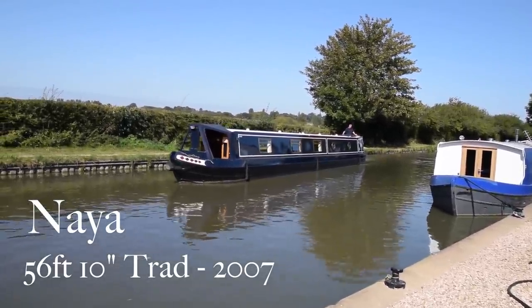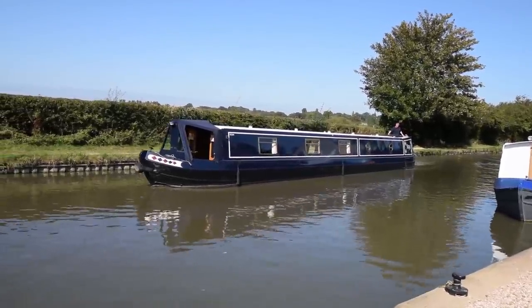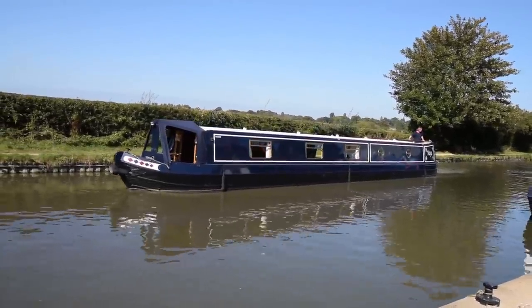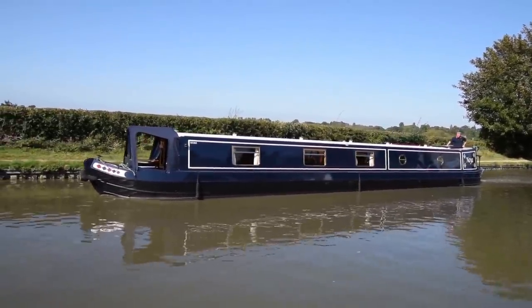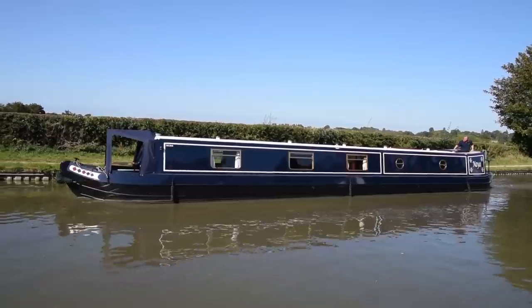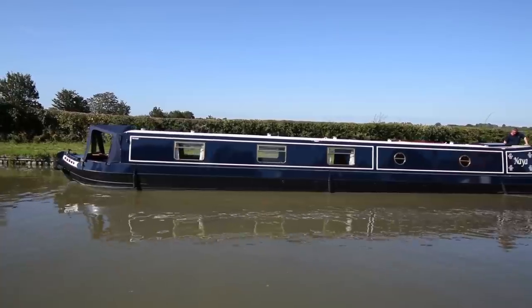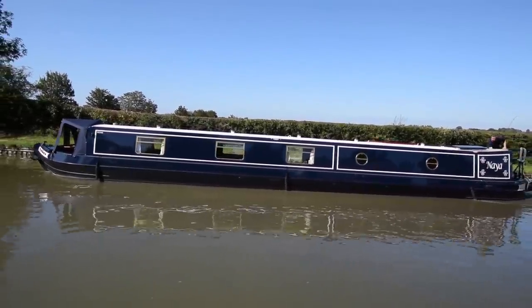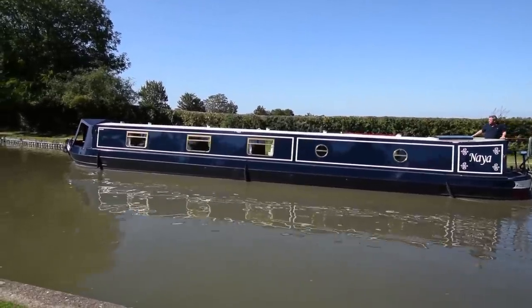This is Naya. She's a 56 foot 10 inch traditional style narrowboat built in 2007 by Paul Widderson and fitted out by Witham. Naya is an Arabic word meaning new beginnings — that could be appropriate for somebody. She's in absolutely stunning condition. She was repainted last year in 2018 by Tully up on the River Neen near Lilford, and he does a first-class job.